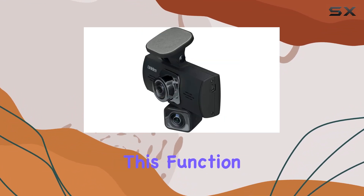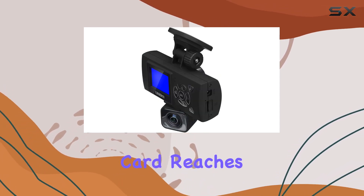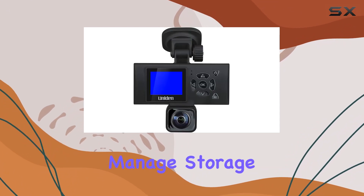One of the standout features of the DC360 is its loop recording capability. This function ensures continuous recording by overwriting the oldest files when the memory card reaches its capacity, meaning you're always covered without needing to manually manage storage space.